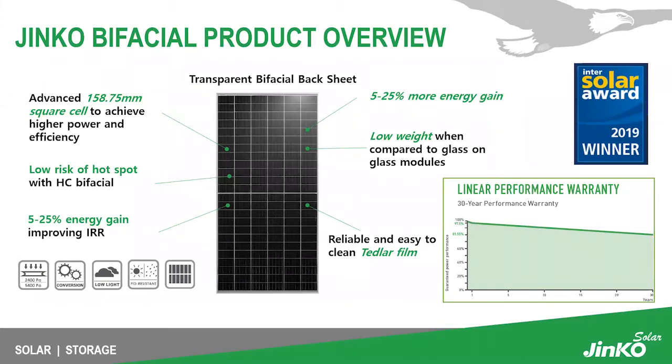Getting into the product itself — our JinKo bifacial product uses a 158.75 millimeter square cell to achieve higher power and efficiency, along with our transparent bifacial backsheet. With bifacial technology, we are able to achieve upwards of 5 to 25 percent more energy gain. With half-cell technology compared to full cell, this reduces the risk of hot spots in the cells, improving your return on investment by achieving more power on the back side of the module compared to monofacial modules.